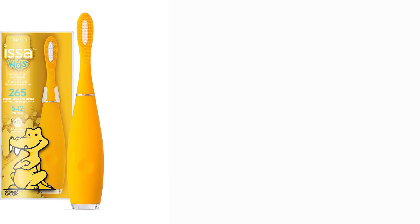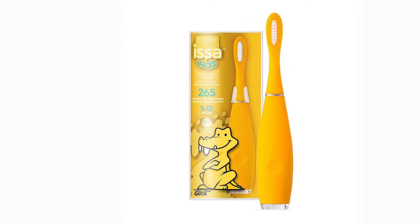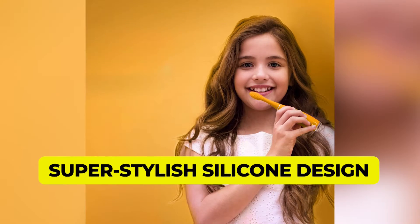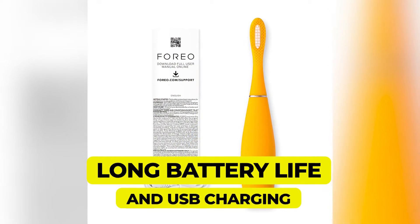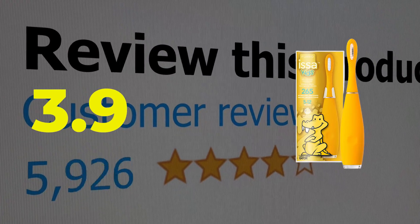Foreo claims their toothbrushes remove 30% more plaque to give your child's oral hygiene a 140% boost. Features: battery rechargeable, super stylish silicone design, quad pacing reminder, long battery life and USB charging. This product's customer review is 3.9 out of 5.